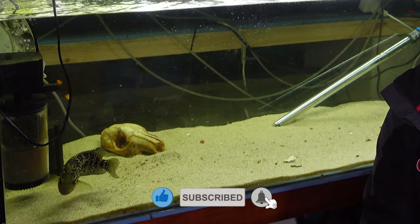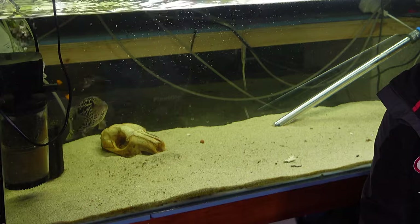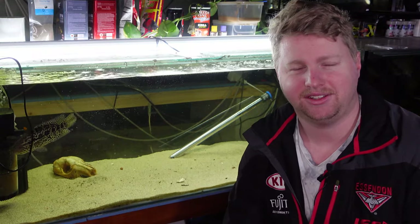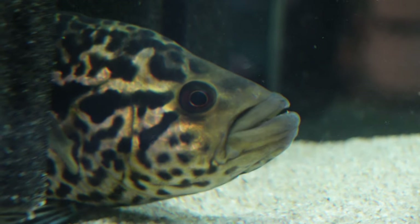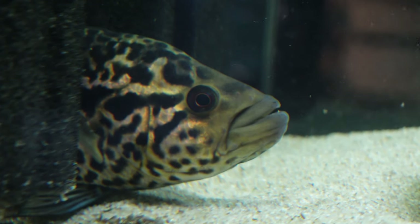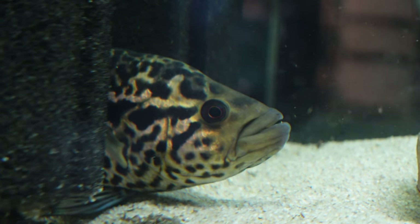The Parachromus Managuensis come from Costa Rica and they are certainly not a fish for the faint of heart. They have super sharp teeth which you can see are quite visible out the bottom of his little mouth there. They're super aggressive, they're going to be a heavy hit with the food, and you're going to probably struggle to keep any tank mates with these guys.